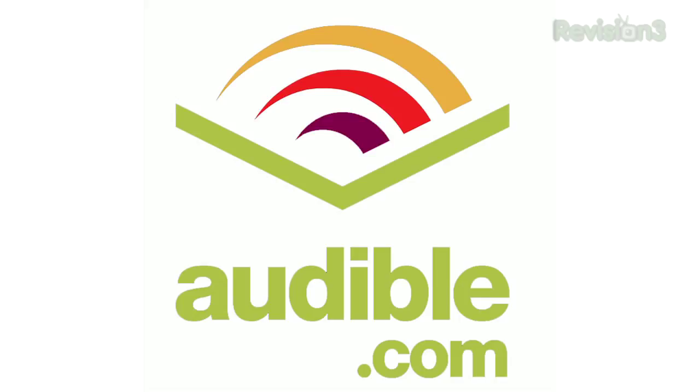Today's Tekzilla Daily is brought to you by Audible.com. Get a free audiobook at audiblepodcast.com slash Tekzilla.